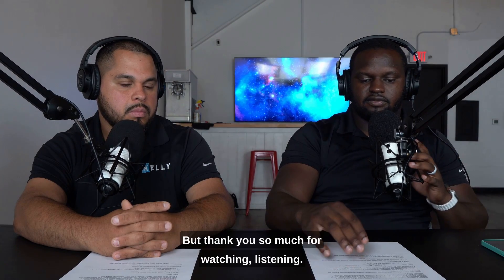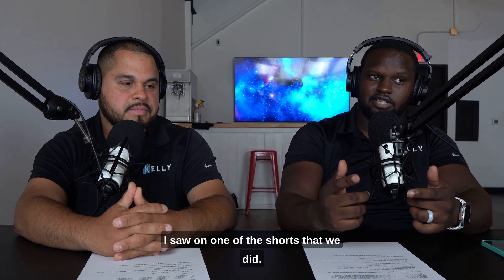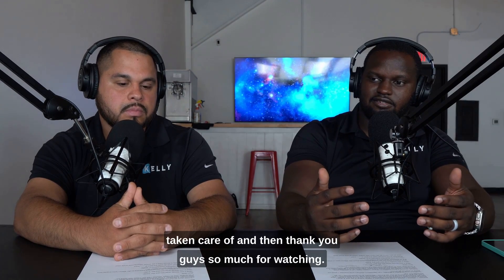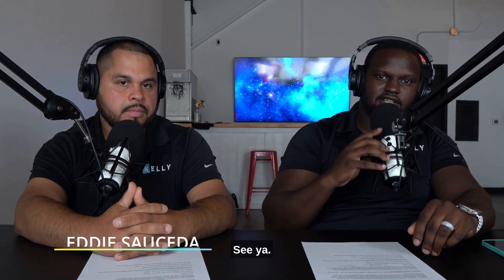Thank you so much for watching and listening, and thank you for the question — we really appreciate it. We got a response back from one of the shorts where we answered questions, so please respond and let us know if you need anything. I'm Xavier Kelly. I'm Eddie Salcedo. We'll see you in the next one.